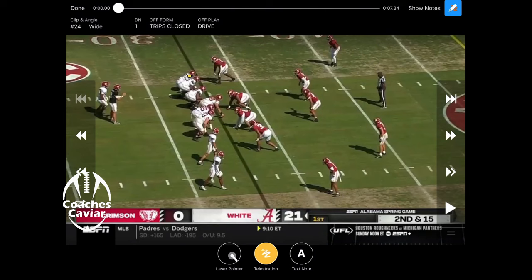Going to dive right in and look at the Alabama spring game and how Kalen DeBoer's new offense is going to look. The Crimson Tide — the number one thing everybody's looking for is just the passing game. What's it going to look like with Kalen DeBoer there? Obviously led the nation in passing with Washington, Michael Penix, all that stuff.